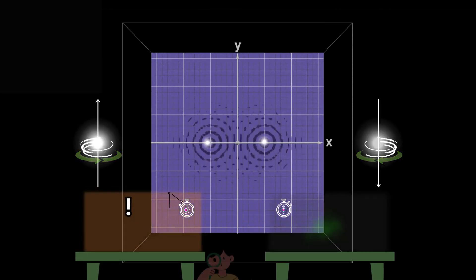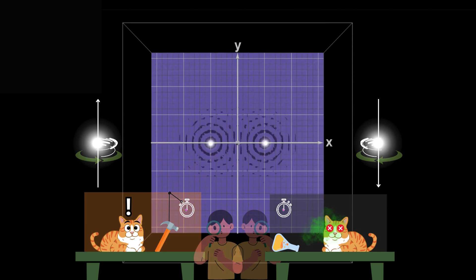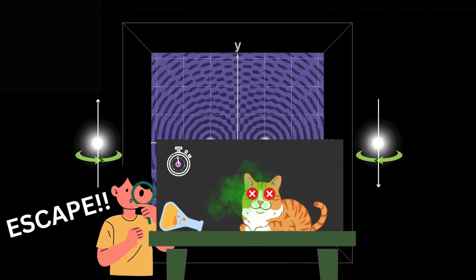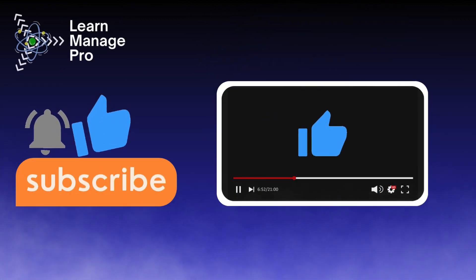So a real-life Schrödinger cat experiment has been proven — but do make sure not to try this experiment at home with a real-life cat, because the cat won't be forgiving you in the end. Thank you for listening till here, and do make sure to subscribe so that you won't miss any fantastic videos from us.